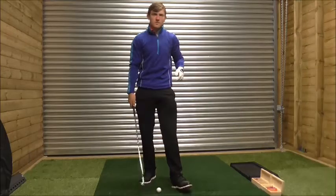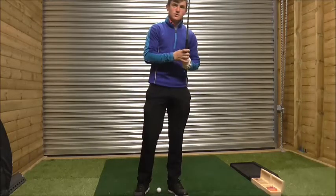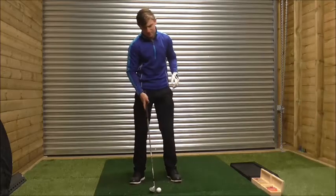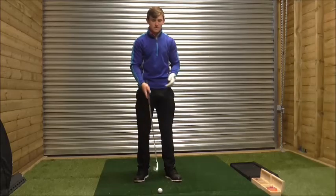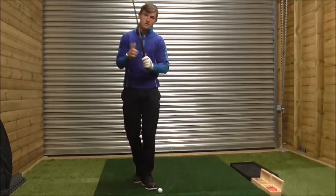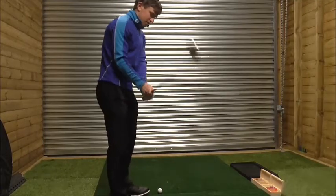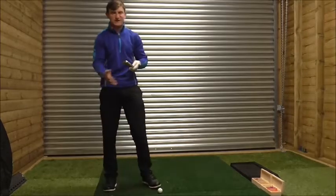So that's the quality grip covered. Next, weight distribution and posture. We want our weight predominantly 50-50. With a wedge here, we want to keep it kind of even. Weight distribution and grip are covered, and ball position is kind of in the middle.